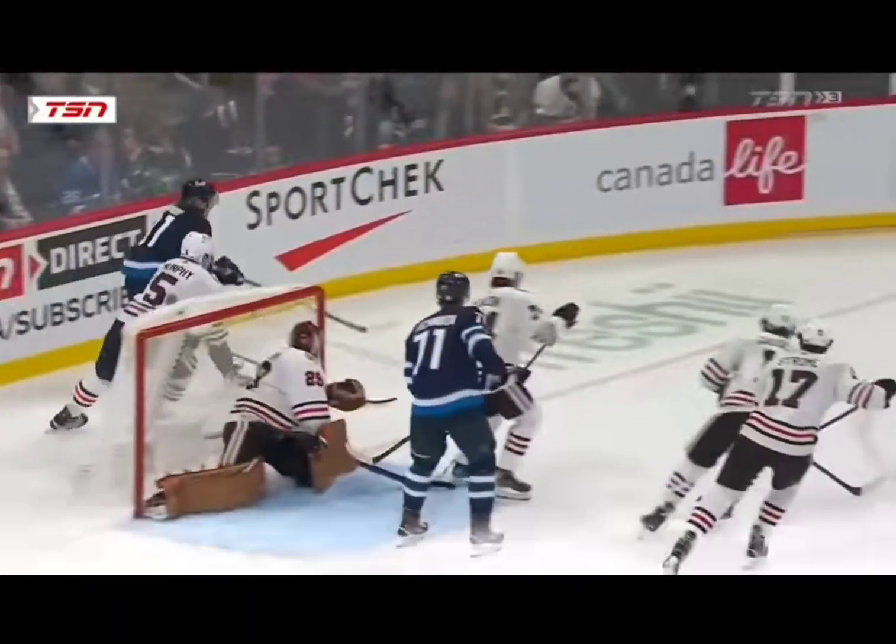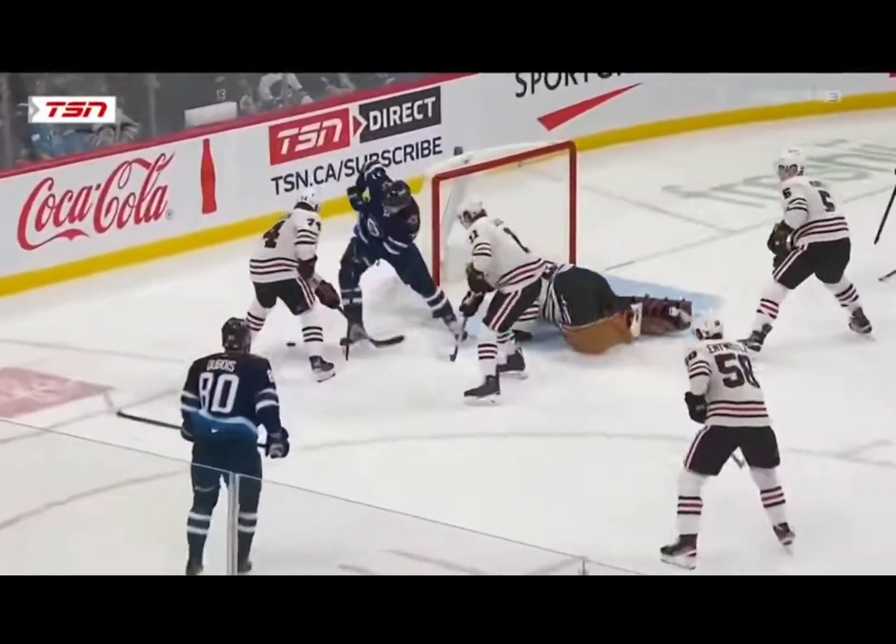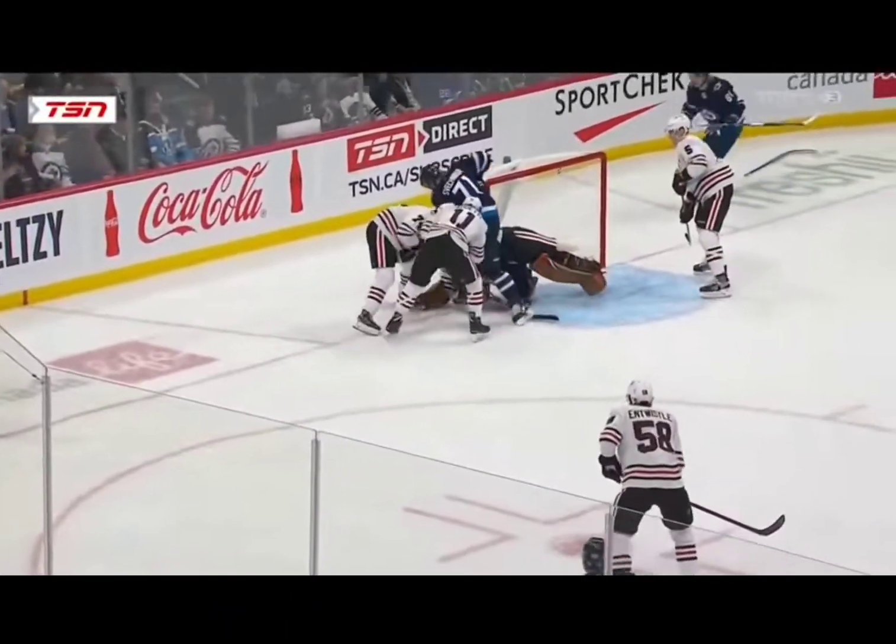Fleury without his stick, just second effort in full tilt mode here. Fronts the puck. Dubois not able to get a stick on that. May have hit and stretched.